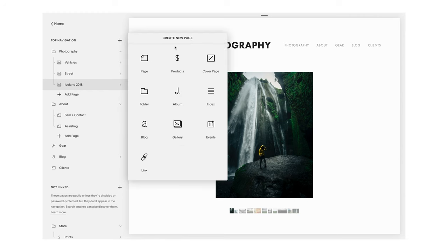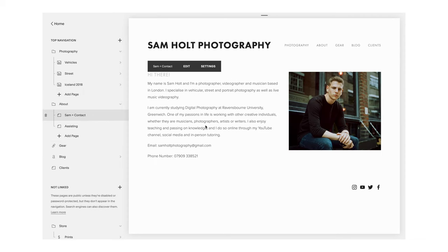To create all these different things, you click 'create new page' up here. You can have a page, products, cover page, folder, album, index, blog, gallery, events, or a link. I've actually used pages, products, cover pages, folders, blogs, galleries, and links as well — which I'll talk about later.